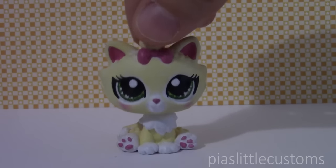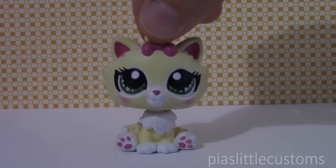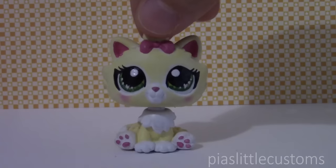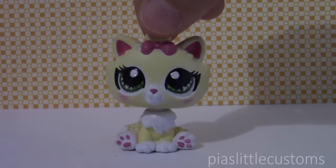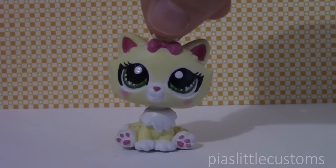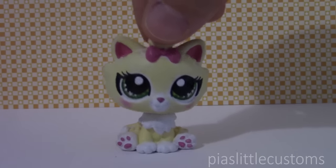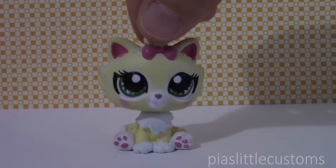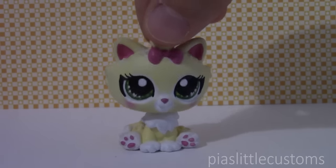Hey guys, it's Pia here and today I wanted to show you which customs are currently available in my eBay shop. In case you saw my Halloween customs video, all of those customs are available in my shop, but there's also a sixth one that I'm going to show you as well. I'm going to tell you a little bit about that one, and the rest I'll show really quickly because you've probably already seen those in my Halloween customs video. These customs will be available until Sunday 3:30 PM PDT.